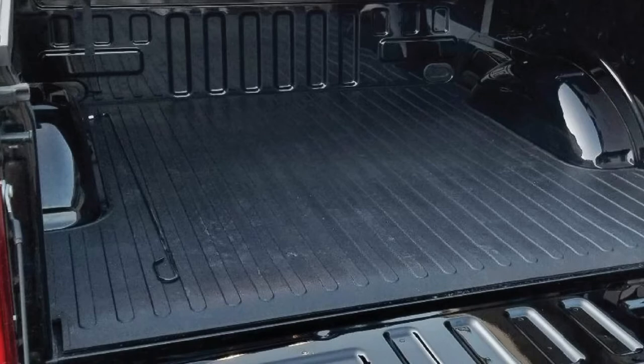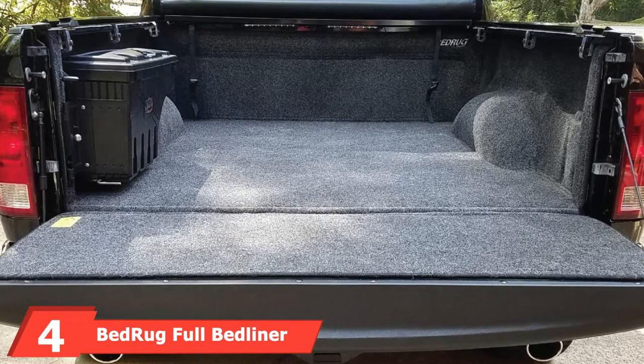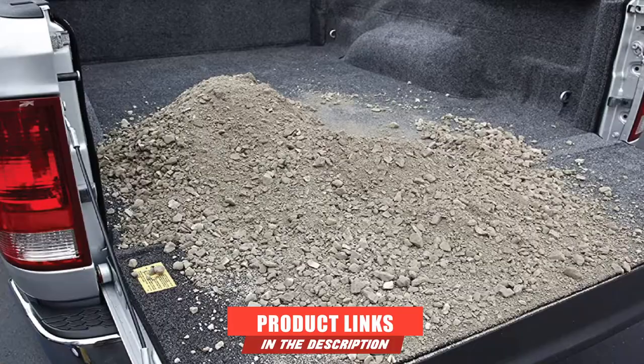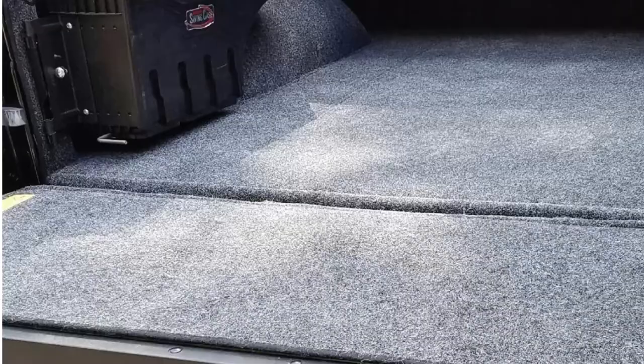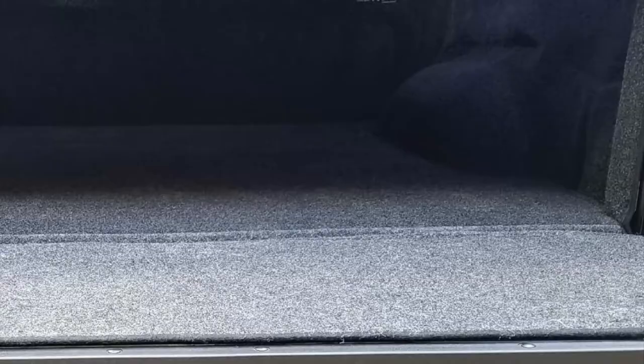Next at number 4, we have the Bed Rug Full Bed Liner BRT9 XCK. If you need a unique bed liner that provides impact and slip resistance for your truck bed, look no further. It provides good protection whether you have an existing spray-on liner or no liner at all. It has custom fits for a specific year, make, and model, and can be cleaned with a vacuum, hose, or power washer. Irrespective of the type of spill — whether bleach, oil, or acid from a dead car battery — it'll wash right off.